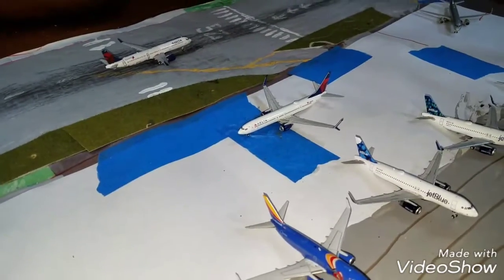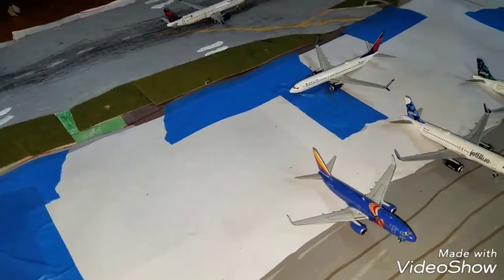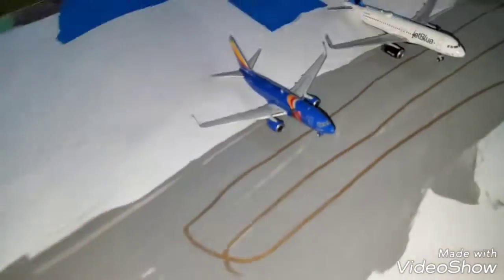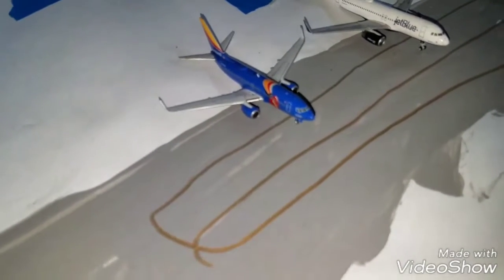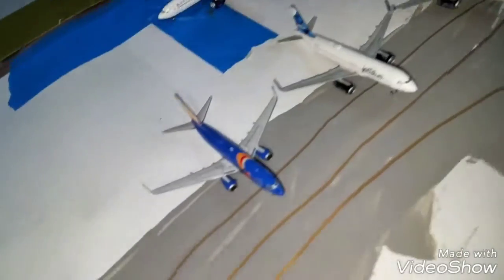Before I continue with the rest of the aircraft — this airport is not gonna remain like this with the paper showing. I am gonna paint it over and add some more grass so it looks way better, it's just under construction. I wanted to do an airport update for it since I never got to do one yet, and it would take a long time before I release one when it's fully constructed.